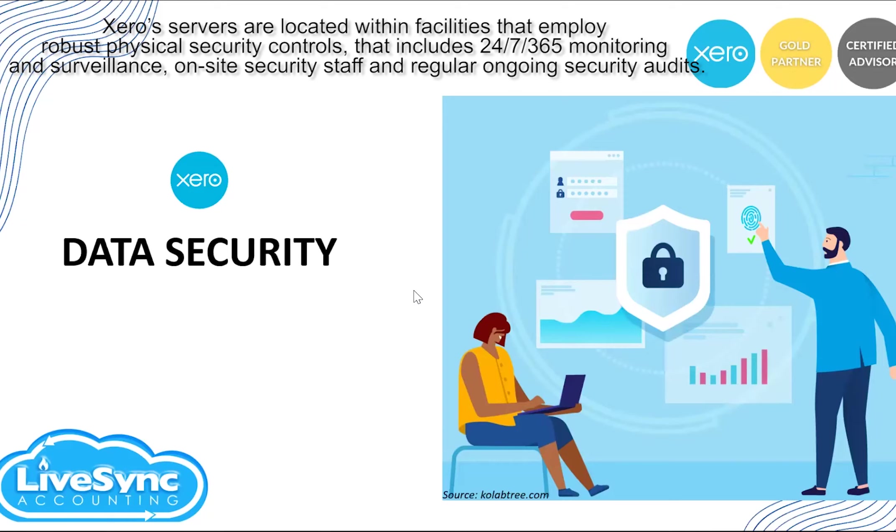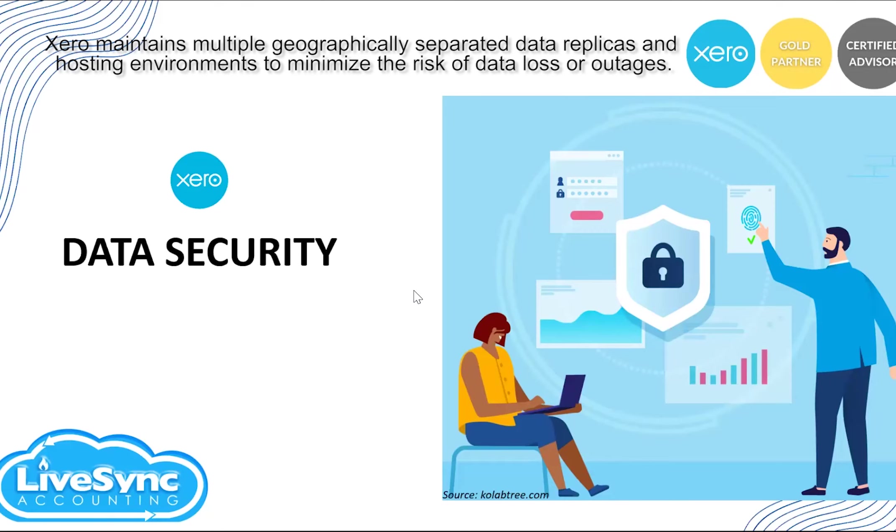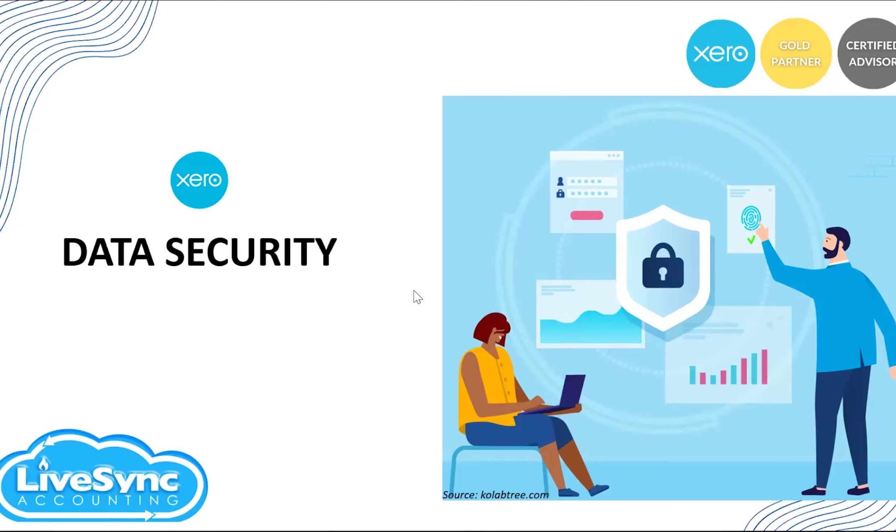Xero servers are located within facilities that employ robust security controls, monitoring and surveillance, on-site security staff, and regular ongoing security audits. Xero maintains multiple geographically separated data and hosting environments to minimize the risk of data loss and outages. That's how Xero is able to maintain their uptime — data is not saved in only one server but in multiple servers across multiple facilities. If one server is down, you won't experience any downtime since there are data replicas in other server locations.